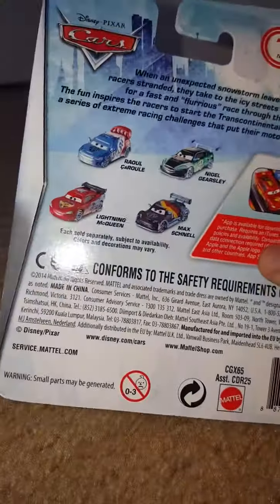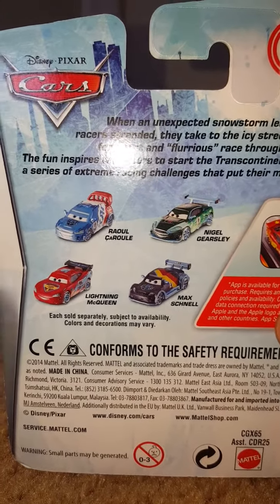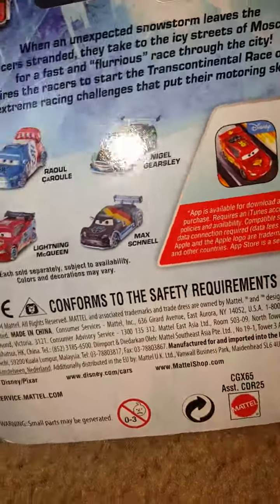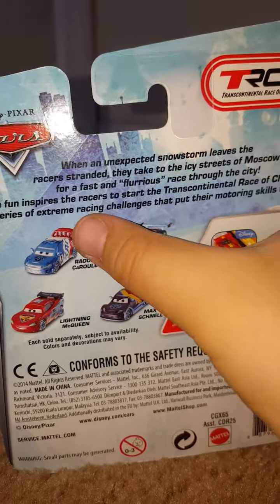On the back here we see Lightning McQueen, Max Chanel, Raoul Sowell, and Nigel Gearsley. These three were in the first ones they released. Nigel has been released other times and I have them, but this is the only one I don't have yet.